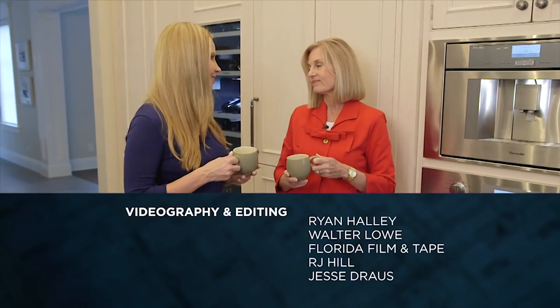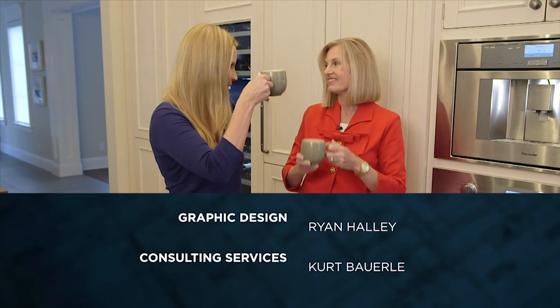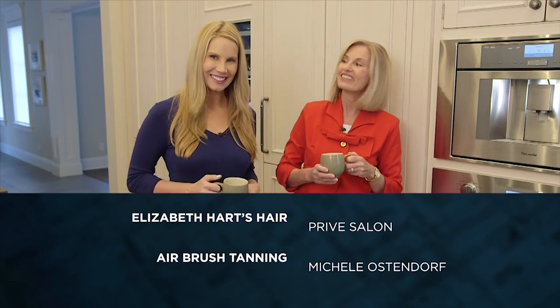Karen Farina, your home is stunning. Thank you so much for letting us follow along. Congratulations.